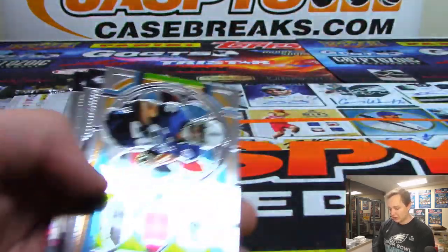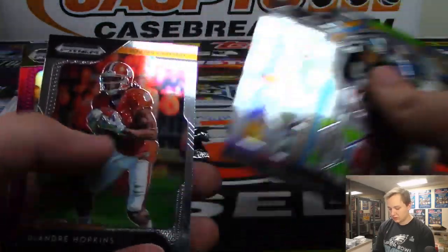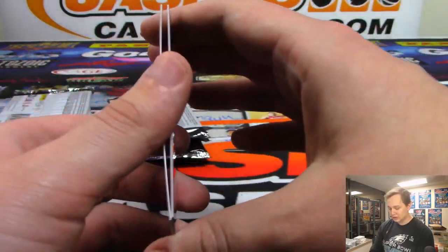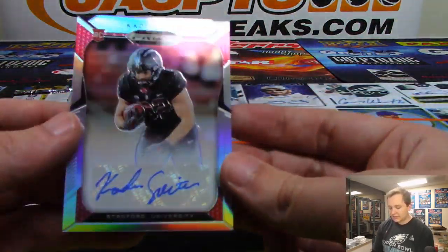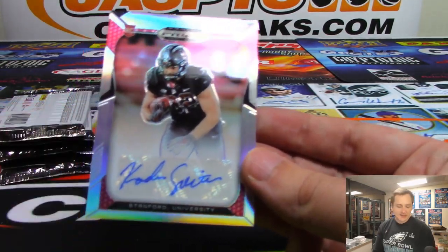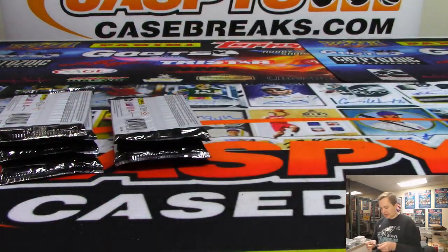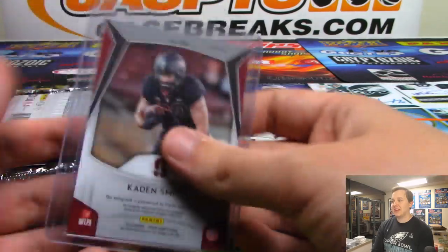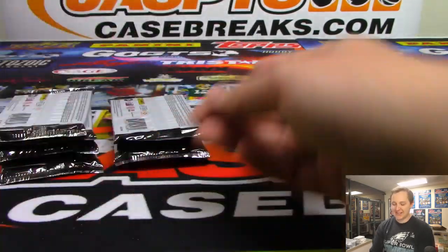There's a Kelvin Harmon, there's a base, and there is a Purple Todd Gurley — those are not numbered. And the first autograph is Caden Smith from Stanford University. A 101 autograph would be pretty nice.